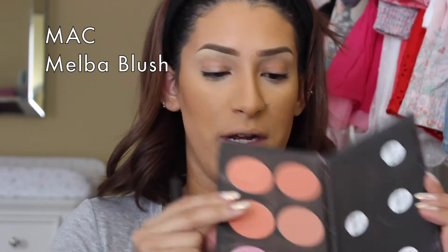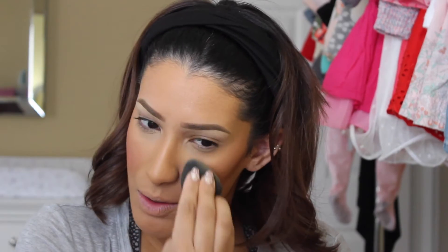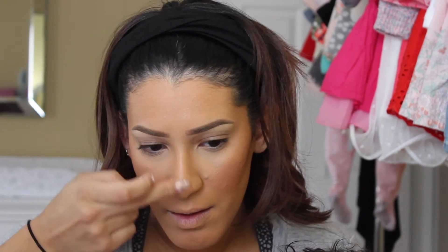For blush I'm using MAC Melba on a MAC 168 brush. I smile when I apply blush, putting it in the apples and bringing it upward. After blush I go back over everything with the beauty blender that had powder on it for under my eyes — it blends the blush in so there's no harsh line. Then I take a little Laura Geller highlighter on my finger right on the tip of my nose to lift it slightly. Skin is all done.